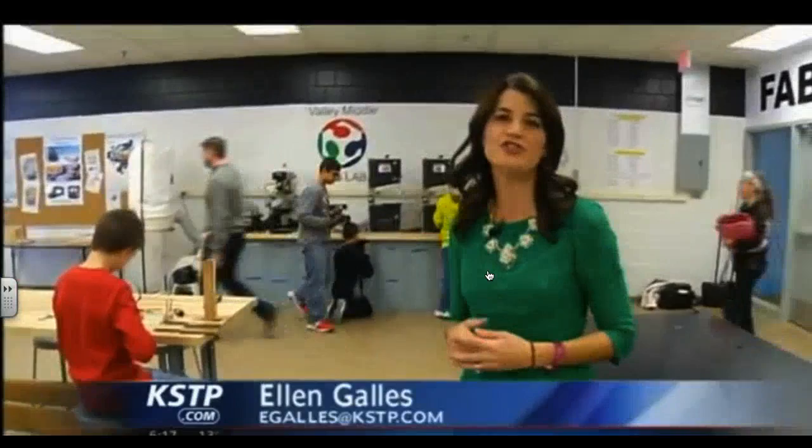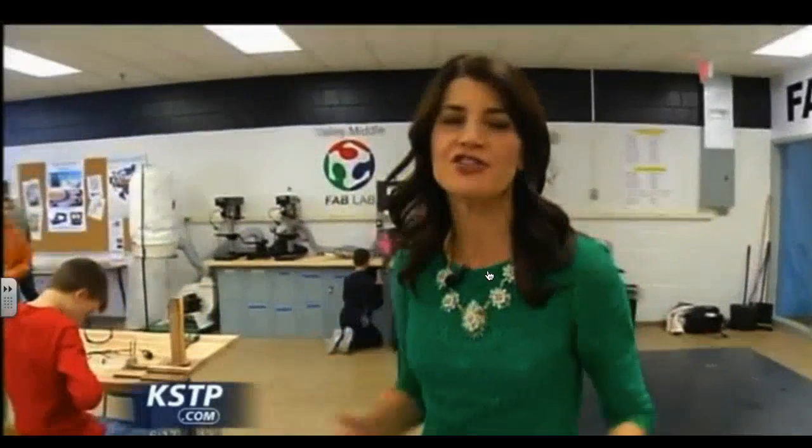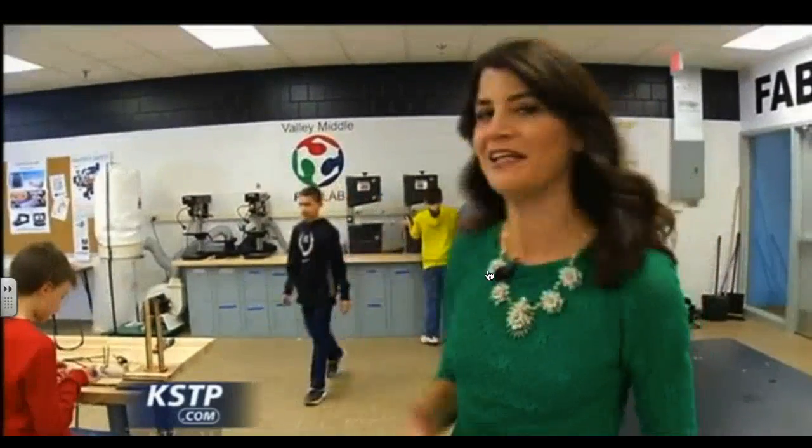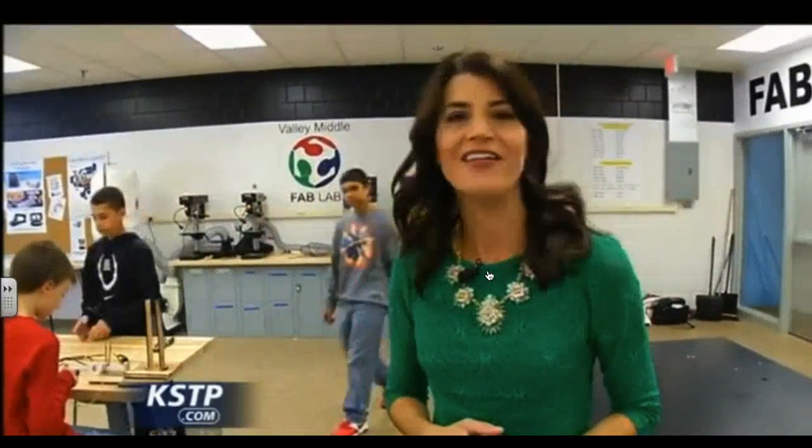This isn't just for science or engineering classes. There are 870 students here, and they'll all get a chance to use the fab lab. For instance, there are already social studies classes and communications classes that have lesson plans designed around being in here. Reporting in Apple Valley, Ellen Gallis, 5 Eyewitness News.